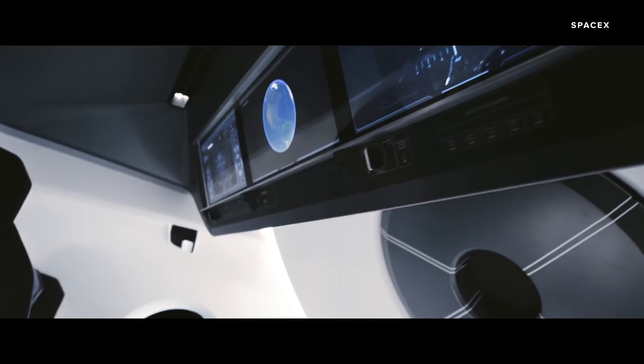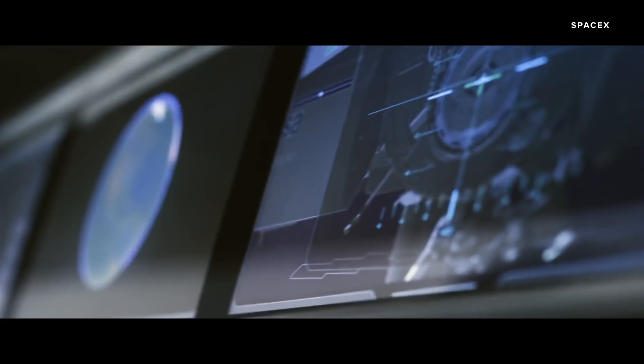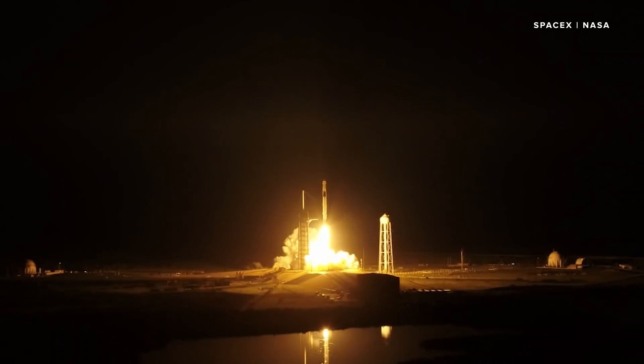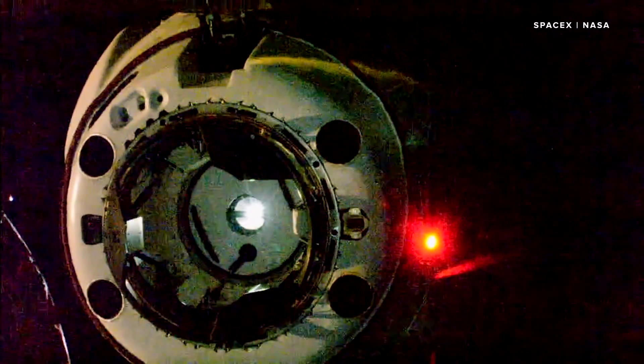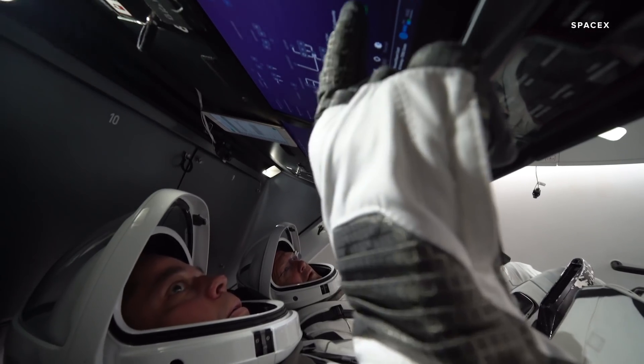These displays will show Behnken and Hurley everything that's going on inside and outside the spacecraft. The Crew Dragon is capable of flying completely autonomously, but because this is a test flight the astronauts will also use the touch screens to test manual flight near the ISS.